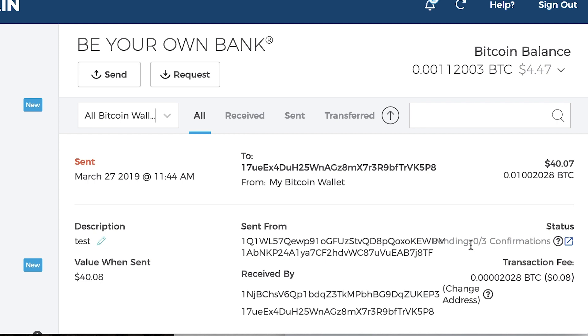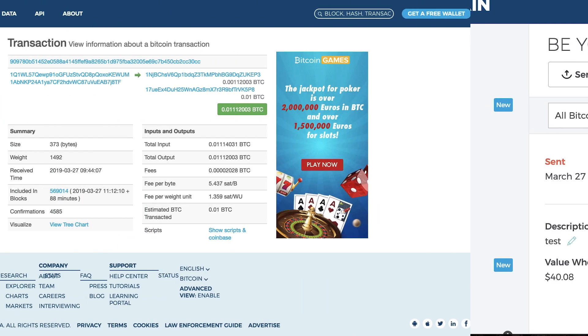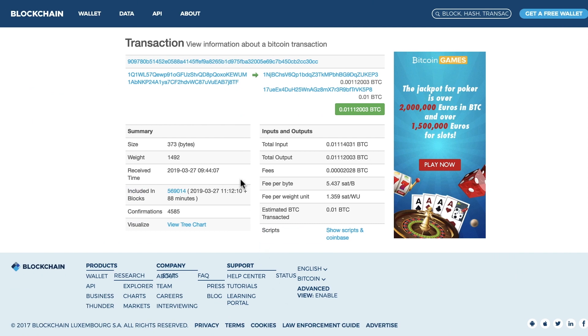So if you want to buy a cup of coffee, that's not really useful. This transaction took 88 minutes to be added to the block. I'm showing you that via the Blockchain Explorer.